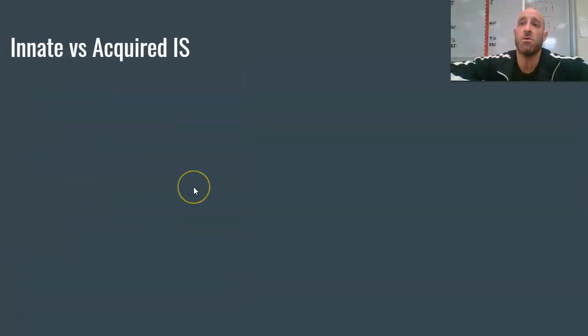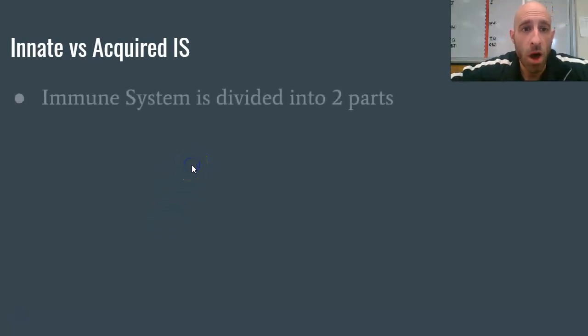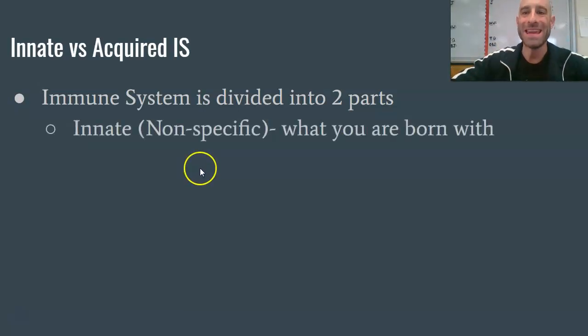For the remainder of this lecture, we're going to focus on the idea of an innate versus acquired immune system. When you think of the immune system, you should think of it as having two separate components. The first is called the innate immune system, also called the nonspecific immune system, and it's what you're born with.